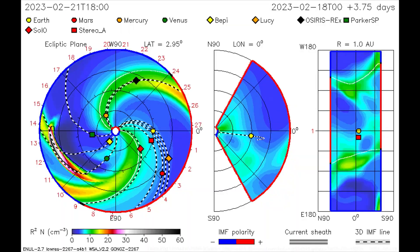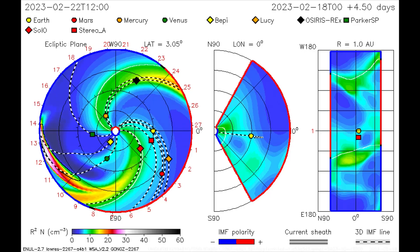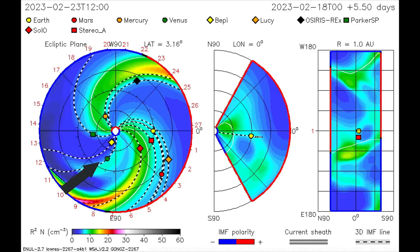This CME model shows the direction of the CME from the 18th, and it looks like the BEPI and Parker SP satellites get a dose of solar radiation, while Venus gets a glancing blow.